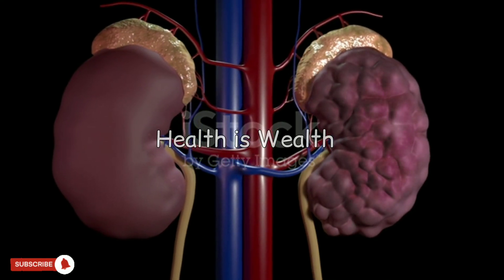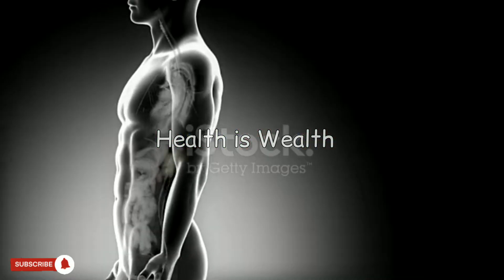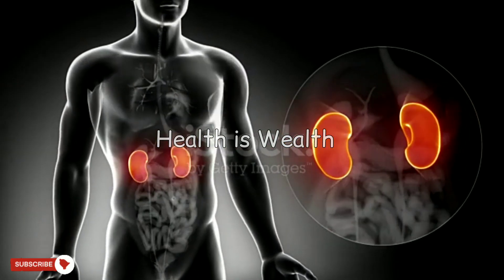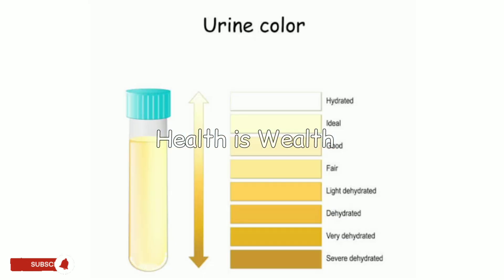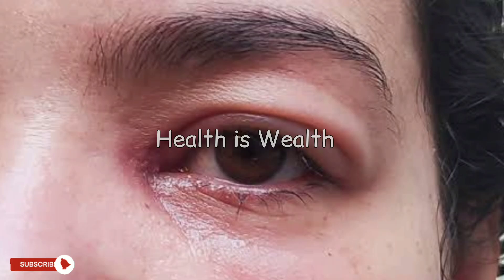Early signs of kidney disease: symptoms may not be noticeable until advanced stages, but some early warning signs include changes in urination. These can include a decrease in urine, difficulty urinating, or the need to urinate more frequently, especially at night.